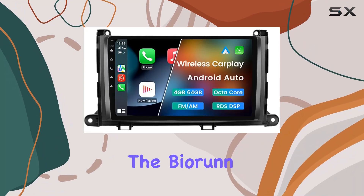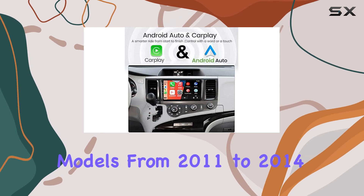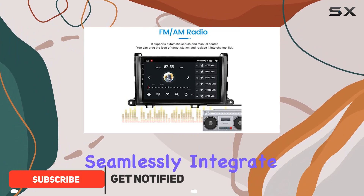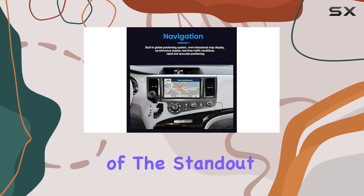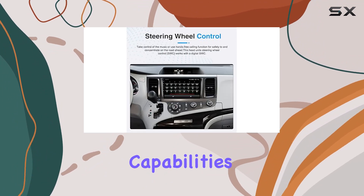Today, we're diving into the Biorun 9-inch car stereo tailored specifically for Toyota Sienna models from 2011 to 2014. Let's start with compatibility. This unit is designed to seamlessly integrate into your Sienna's console, ensuring a perfect fit and easy installation process. One of the standout features of this car stereo is its built-in CarPlay and Android Auto capabilities.